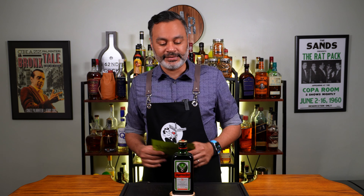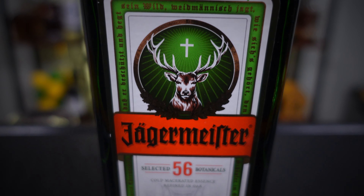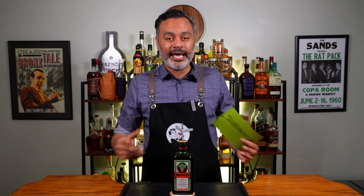Let's do a little history about Jägermeister. It's a German bittersweet liqueur made using 56 different herbs, spices, and fruits, all macerated together to make this bad boy here.